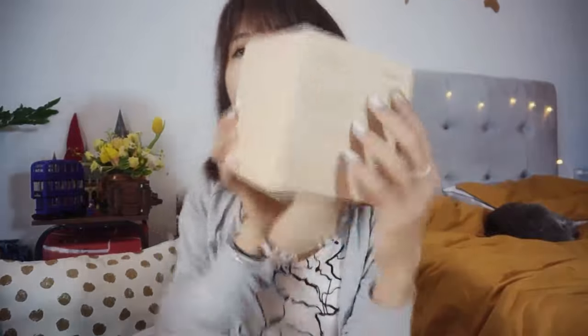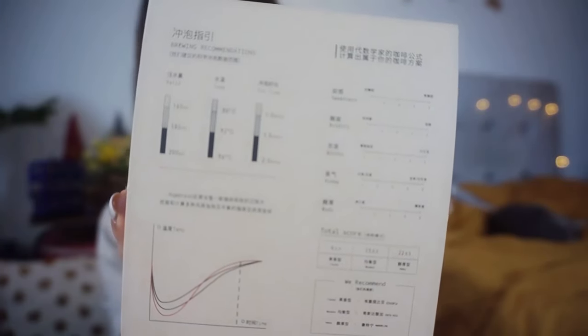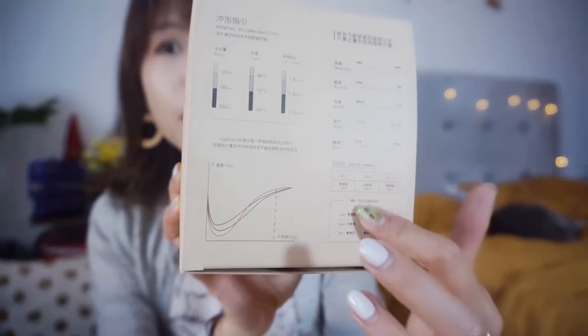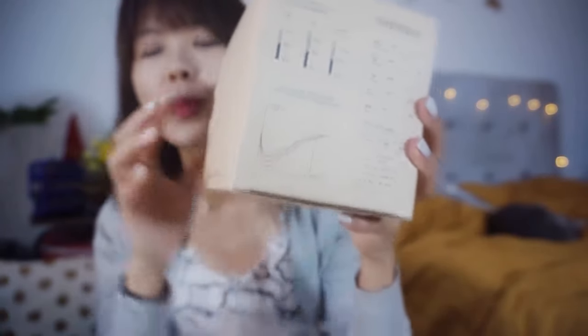Look at the cool box it comes in. It has this little scorecard for your acidity, water temperature, and strength preferences — you can score the different coffees you try and then find out the best drip bag selection for your taste. I'm not a professional coffee drinker, but marking the scorecard has definitely added some fun to the process.